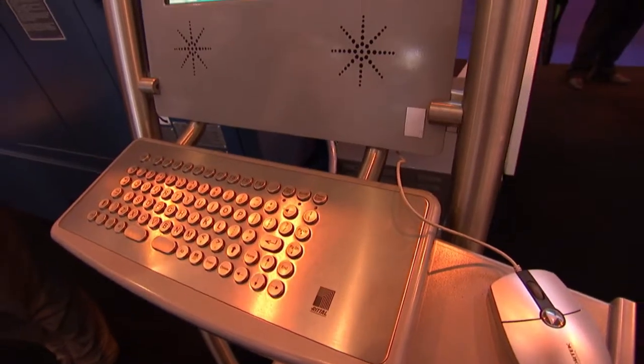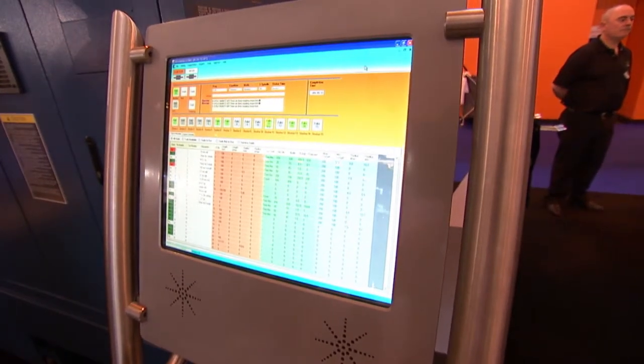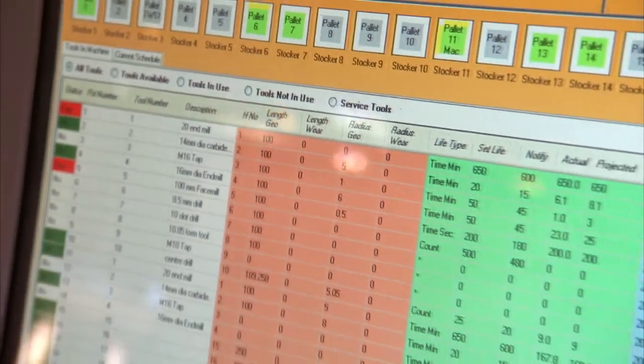Dominic, talk to me about the TPS system that Matsura offer. The TPS system was designed to give our customers that have got multi-pallet multi-tool machines very quick, easy vision on how much tool life they've got and when the pallets will be running out. So very simply, if you're running an unmanned machine and you're about to leave to go home, you can very quickly see how many hours of work you've got or how much tool life you've got, which may stop the machine during the night.